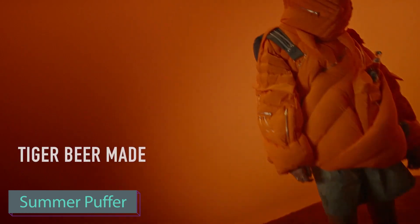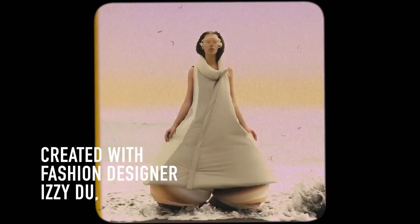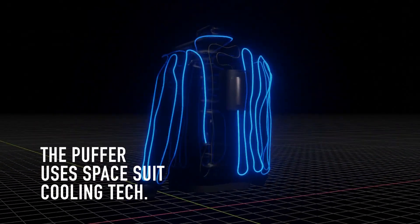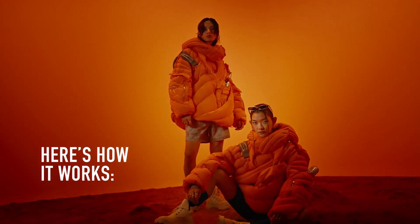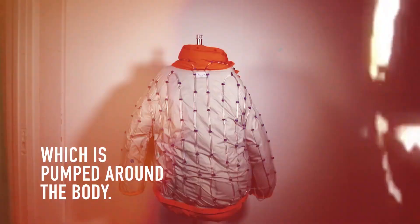Embark on a tale of innovation as Tiger Beer from Singapore and IZY, the London-based fashion brand, join forces. No, it's not the start of a joke — it's a real-life fusion of creativity. Enter the field of unconventional comfort with a down jacket designed to defy even summer's warmth.